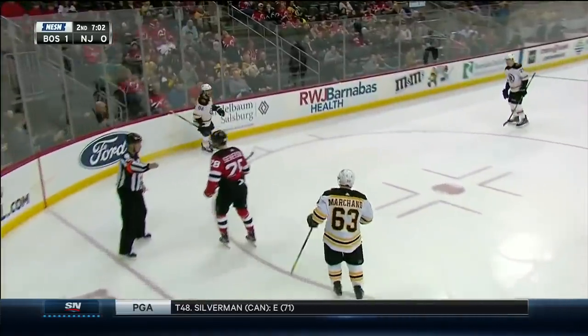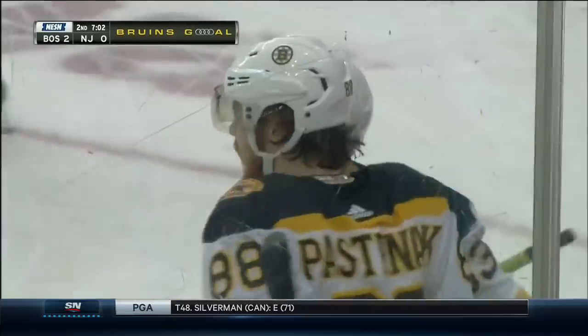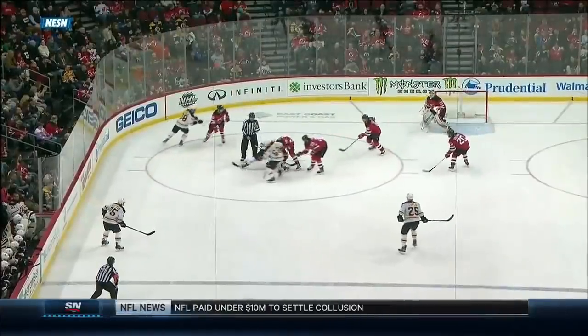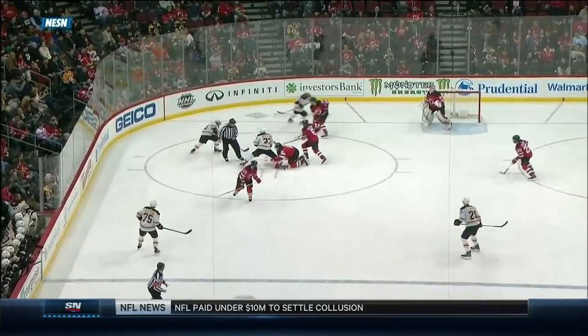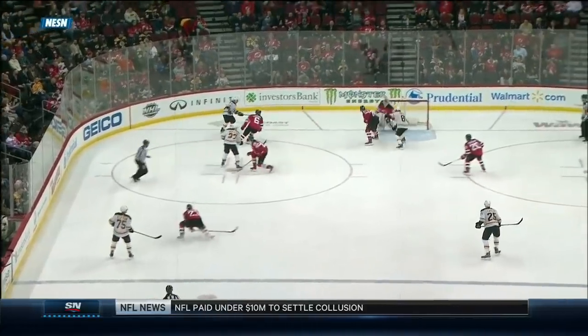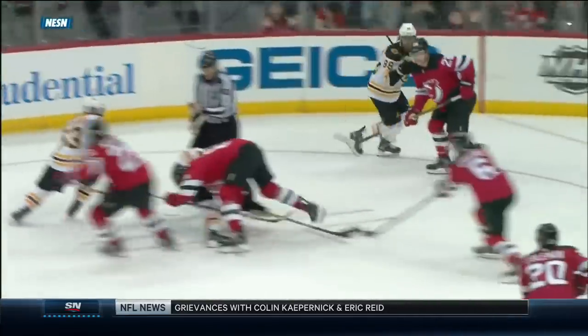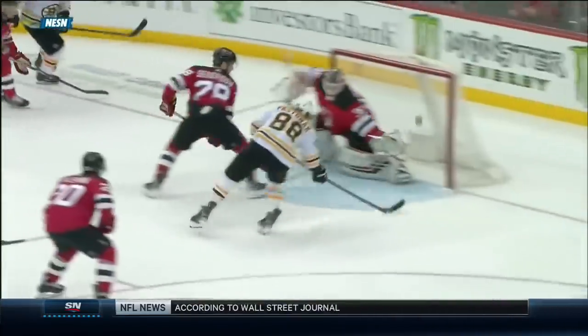Marchand to Pastrnak — he scores! On these set plays, you can see it. Just focus on Marchand right off that faceoff. He already knows where he's going to go, win or lose. He's going to come across that hash mark right in behind Bergeron. And where's Pastrnak going to go? He's going to get in the wagon wheel and go towards the front of the net.